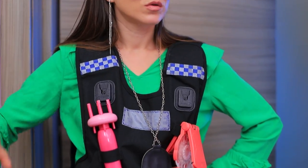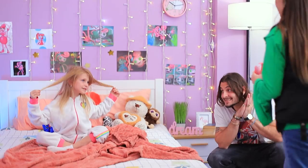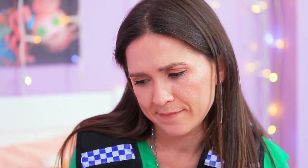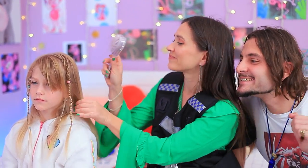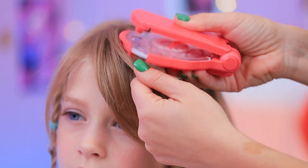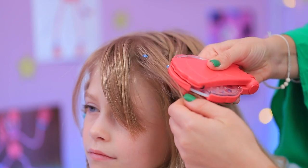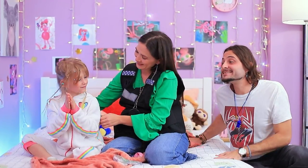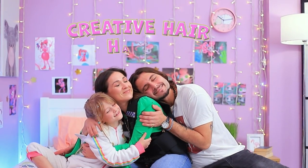Did someone call a hair ambulance? We have an emergency here! I see — Mom will help! Starting with braids... Two are done! Time for rhinestones! Thank you, sweetie! Your hair is done! You're a miracle worker!